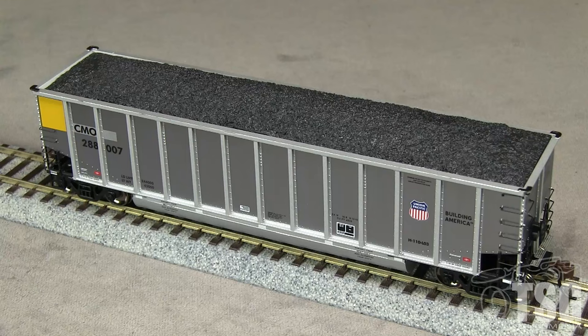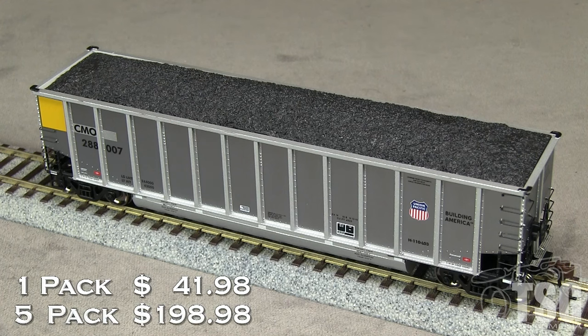Athearn also offers the model in several other paint schemes. This car has a build date of February 2001, so it would be appropriate for modern era trains. The MSRP for a single car is $41.98. Athearn is also offering two different sets of five cars each per road name for $198.98.